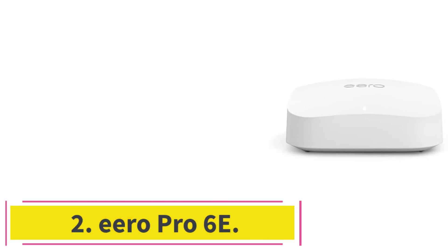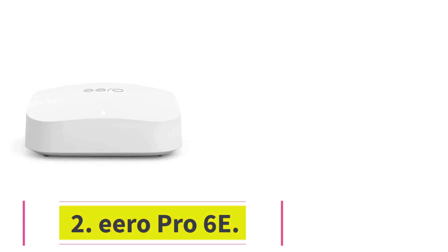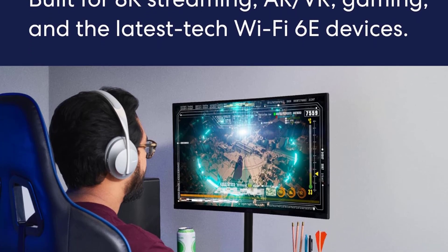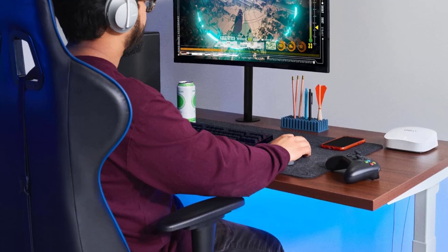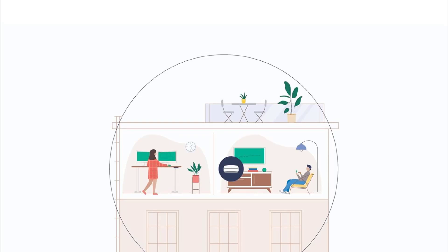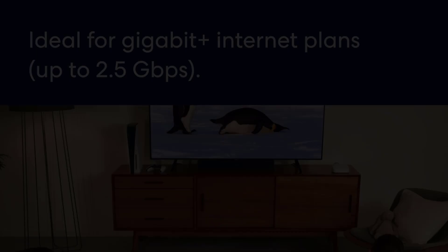At number 2: the Aero Pro 6E. The Aero Pro 6E is the best Wi-Fi 6E router we've tested. Wi-Fi 6E uses the same underlying technology as regular Wi-Fi 6, but adds support for much more wireless spectrum in the 6 GHz range, meaning compatible devices can access even more lanes with less traffic and higher top speeds.